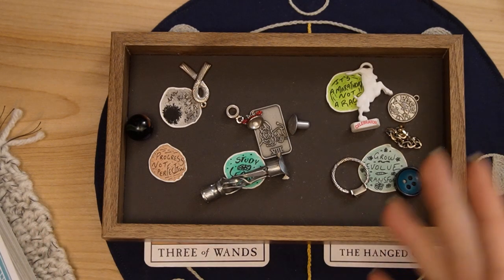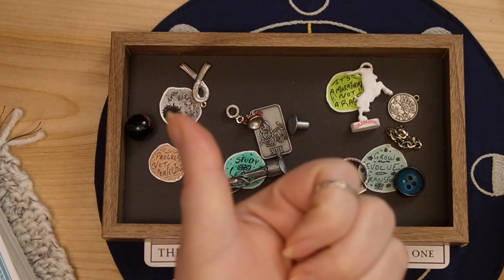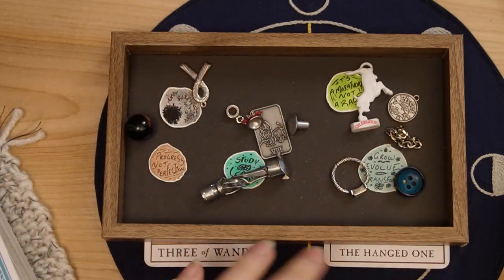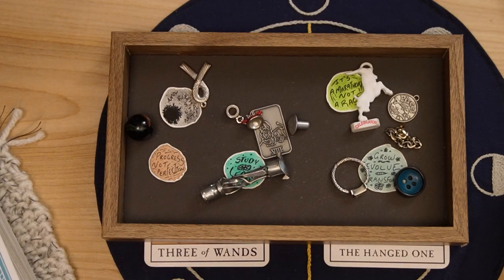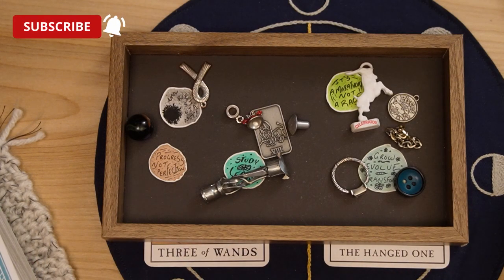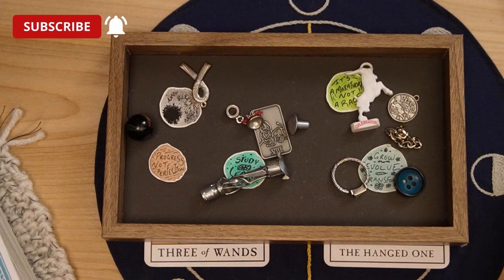Those are all the charms and cards here for you today. If you enjoyed this reading, if you got something out of it, definitely give this video a like and let me know in the comments which charms really connected with you — maybe some affirmations you'll even put in your planner for the year. If you haven't already, feel free to subscribe — I put out new videos for pick-a-card readings, educational videos on charm casting and art magic, and I hope to see you in the next one.